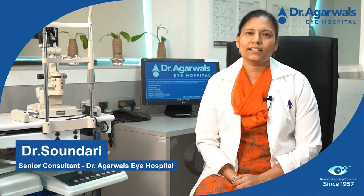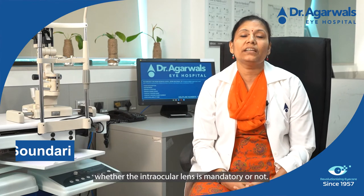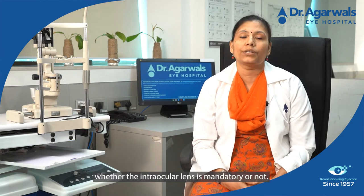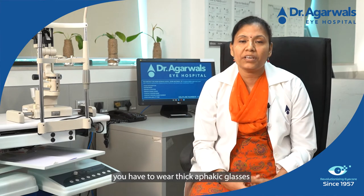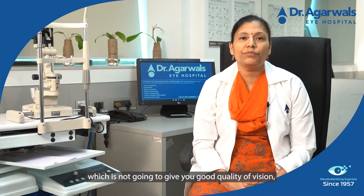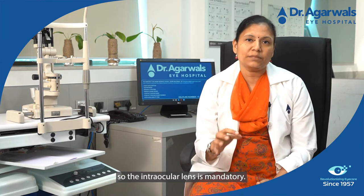I'm Dr. Saundari, Senior Consultant at Agarwalzai Hospital. We are talking about the intraocular lens — whether an intraocular lens is mandatory or not. If you don't put an intraocular lens, you have to wear thick glasses, which is not going to give you a good quality of vision. So the intraocular lens is mandatory.